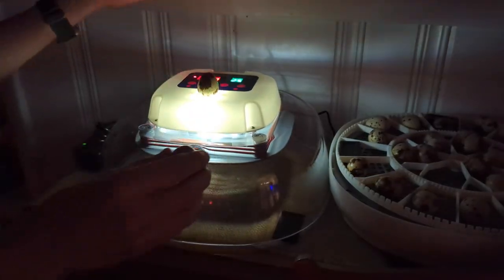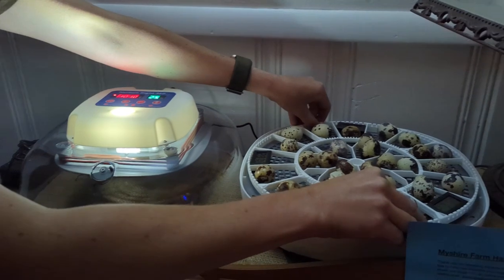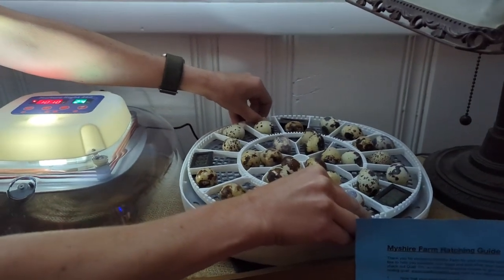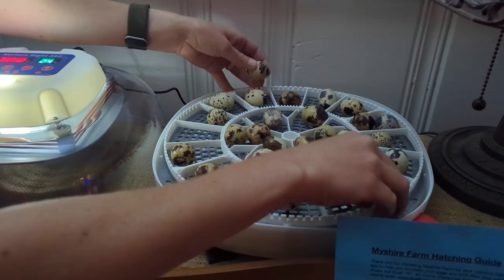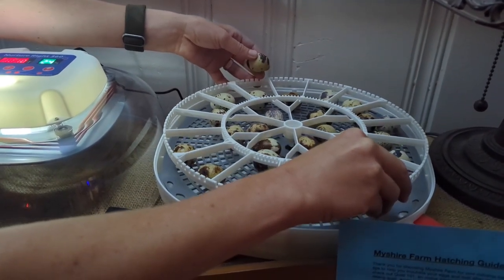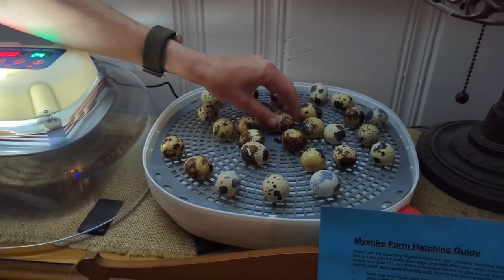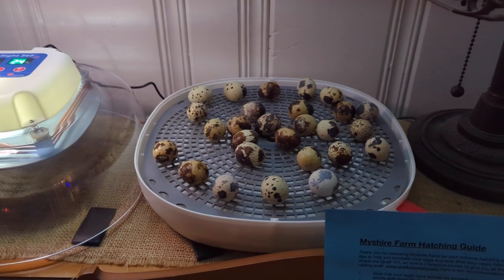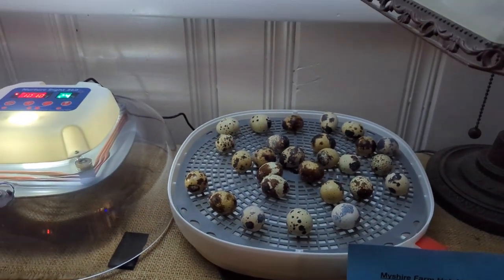Looks like only two that were not fertile. Let's see if I can gently take these out without jostling those too much. Three more days and we'll have baby quail. We're almost done.